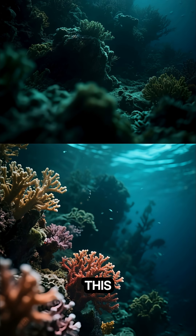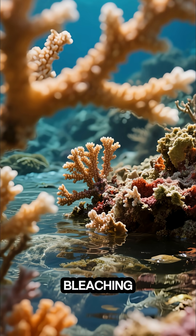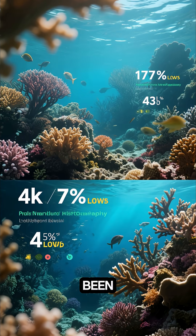But here's the thing — this amazing place is in danger. Climate change, bleaching, and pollution have taken their toll. In the last 30 years, 50% of the coral has been lost.